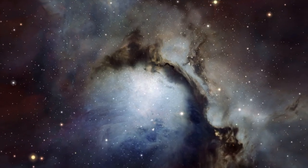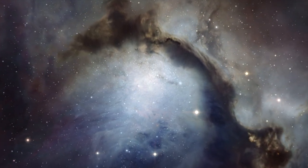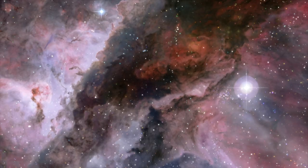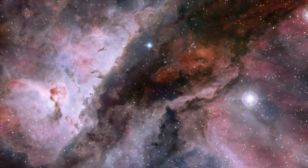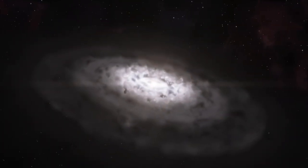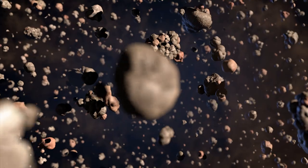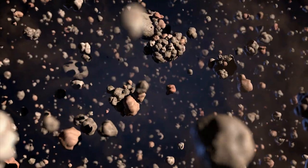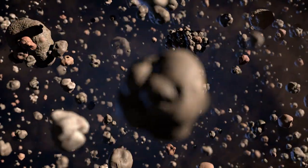Young stars like HL Tauri are born in clouds of gas and fine dust in regions which have collapsed under the effects of gravity. Dense hot cores form and eventually ignite to become young stars. These baby stars are initially cocooned in the remaining gas and dust, which eventually settles into a protoplanetary disk. Through many collisions, the dust particles will stick together, growing into clumps the size of sand grains and pebbles, and ultimately, asteroids, comets and even planets can form in the disk.